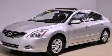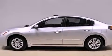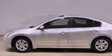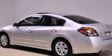This is a 2012 Nissan Altima. It has a 2.5 liter 4-cylinder engine and an automatic transmission. Features include a moonroof, a multi-link rear suspension, and a low tire pressure indicator.